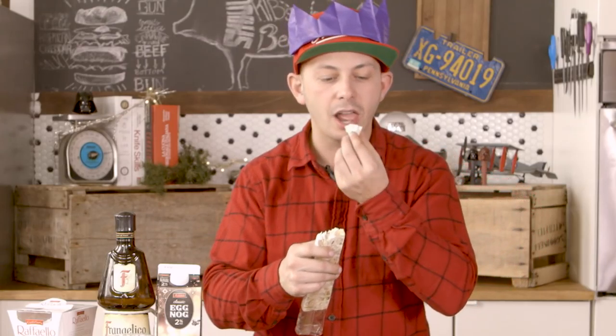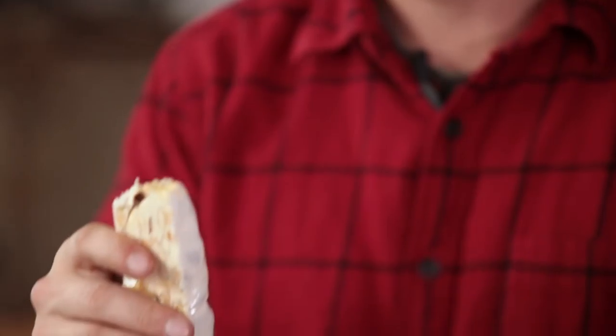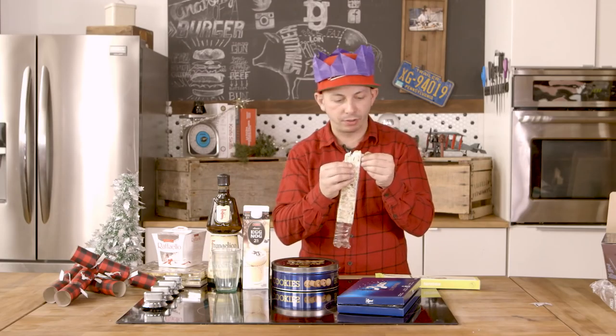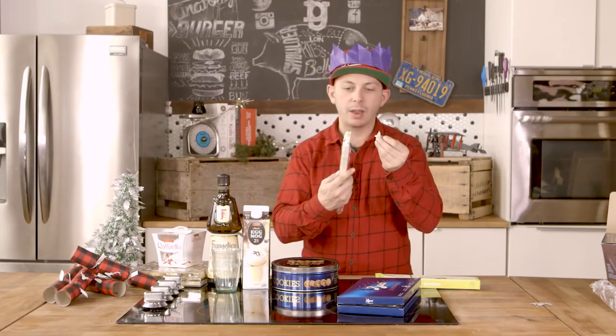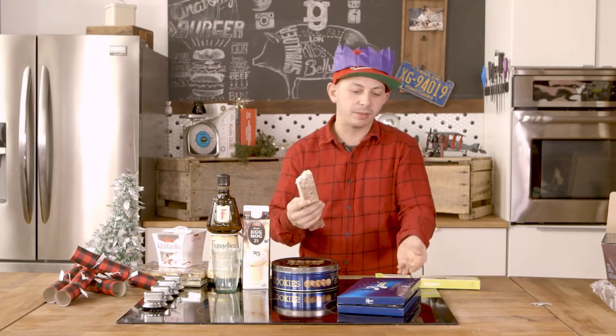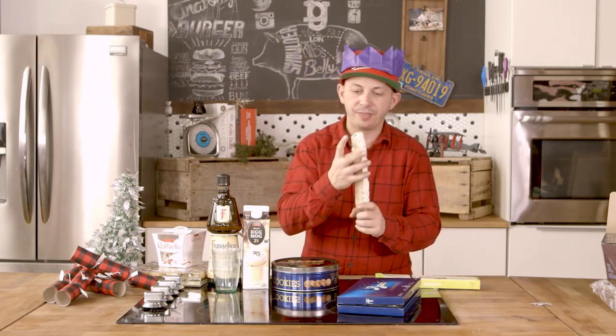It's got pistachio in there. It's soft. Oh, I'm eating the paper on the side — I'm supposed to... oh shit. I'm eating the paper on the side. No, it's definitely paper. Anyways. Torone and Bacci tied for number four.